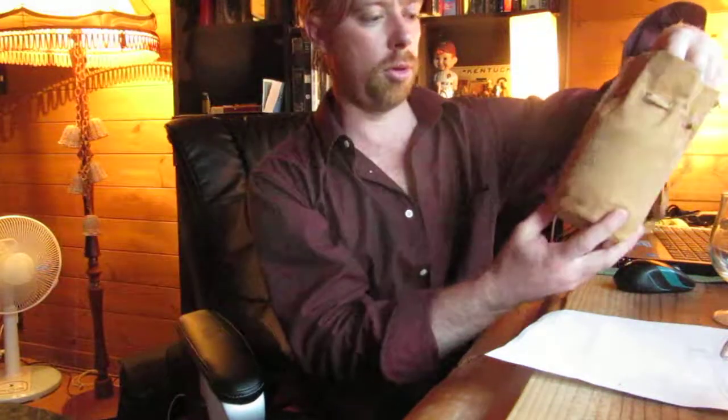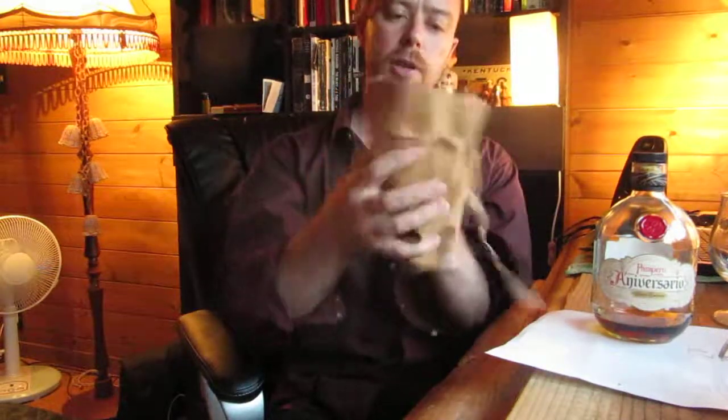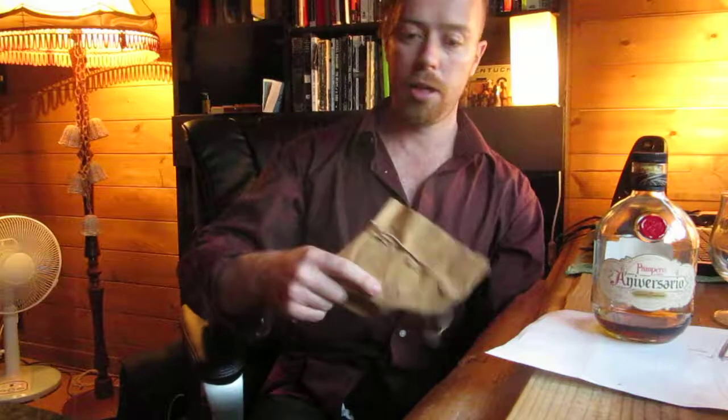It comes in this really cool little satchel — it's like a leather pouch. Really nice soft leather, Venezuelan leather, just really nice. Excellent presentation, and you can reuse it for something else. Then you've got this awesome little stubby bottle. I'm running low, but I do have another bottle I haven't opened yet of this stuff, because this is what I'm drinking quite frequently.